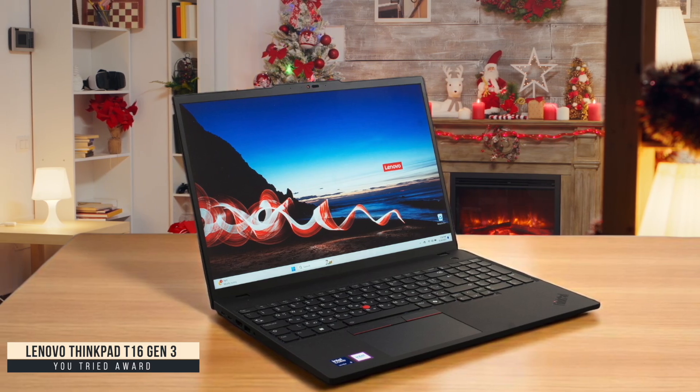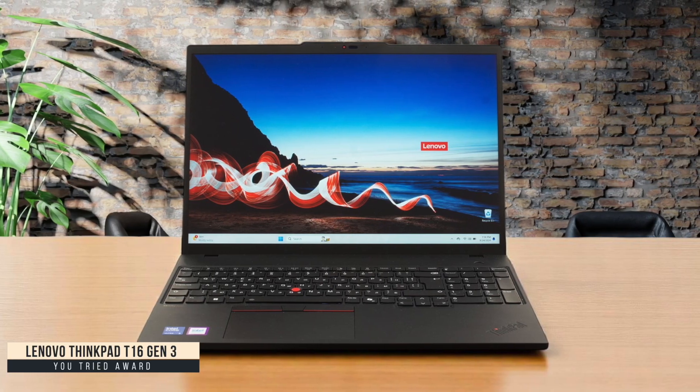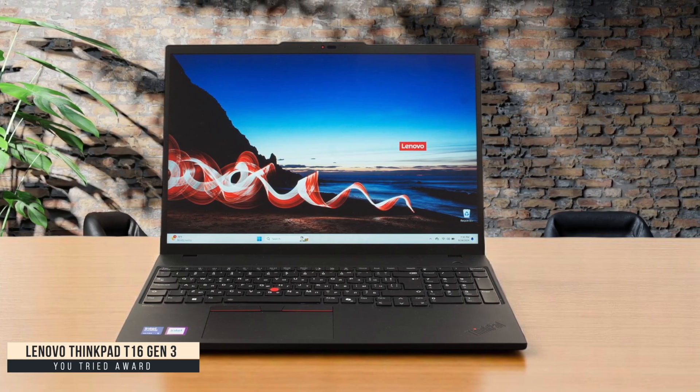The laptop does have some redeeming qualities — the TrackPoint is precise as always, and the touchpad has a firm, satisfying click. I appreciate the repairability with its customer-replaceable components and an impressive 9.3 out of 10 iFixit score. But for programming work, the weak GPU performance and thermal throttling make it hard to recommend when better options exist.